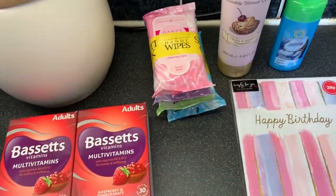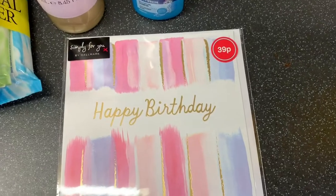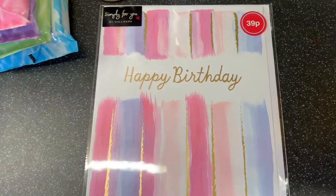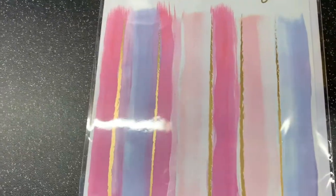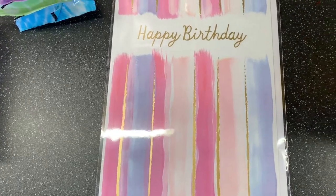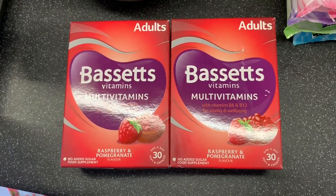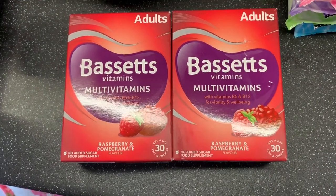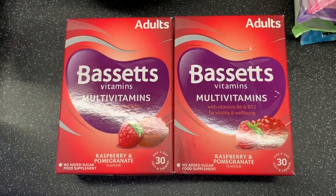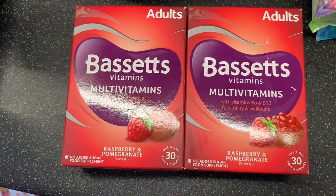Then these are just some toiletry bits and vitamins. She picked up a happy birthday card — it's a Hallmark one. One thing about Home Bargains is they have cards at really really good prices and they're not the same as everywhere else. Then mum also wanted these Bassett's multivitamins for adults — she saw them on another vlog. She likes the chewy ones because she finds tablets harder to swallow.